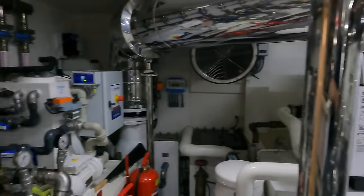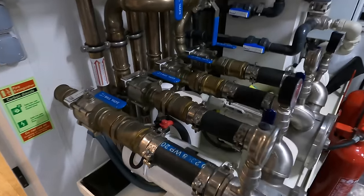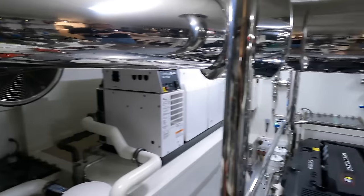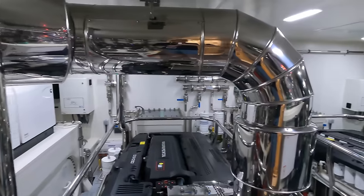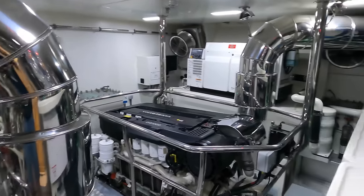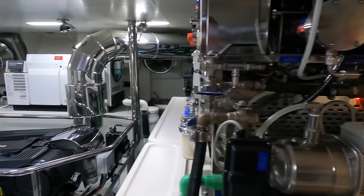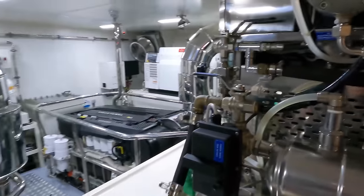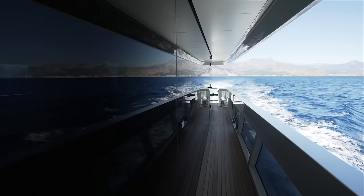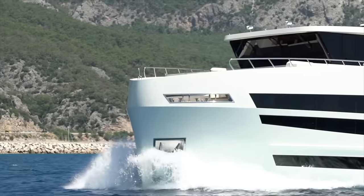Specifications of the UHV 87 include an overall length of 87 feet, a beam width of 23 feet and 7 inches, and a draft of 6 feet. Powering this vessel are twin Volvo D13 engines at 1,000 horsepower each. The yacht achieves a maximum speed of 16 knots and cruises comfortably at 12 knots. If you'd like to find out more about this incredible boat, I'll leave a link to Lazara's website at the bottom of the video description.